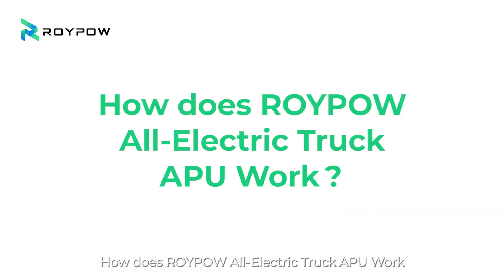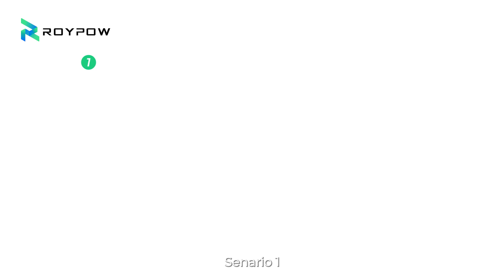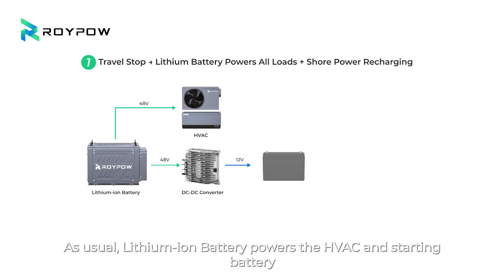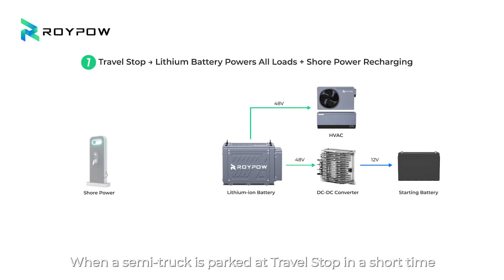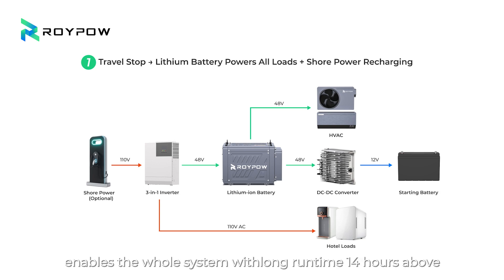How does RoyPow all-electric truck APU work? Flexible power supplies fulfill multiple needs. Scenario 1: As usual, the lithium-ion battery powers the HVAC and starting battery. When a semi-truck is parked at a travel stop for a short time, shore power can charge the lithium-ion battery and starting battery through the all-in-one inverter, as well as supply all loads. Once fully charged, the 10-kilowatt-hour lithium-ion battery enables the whole system with a long runtime of 14 hours or above.